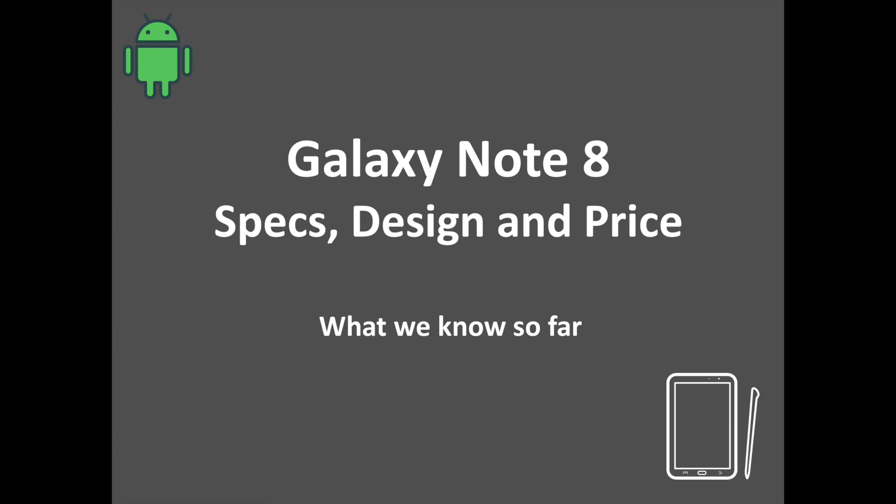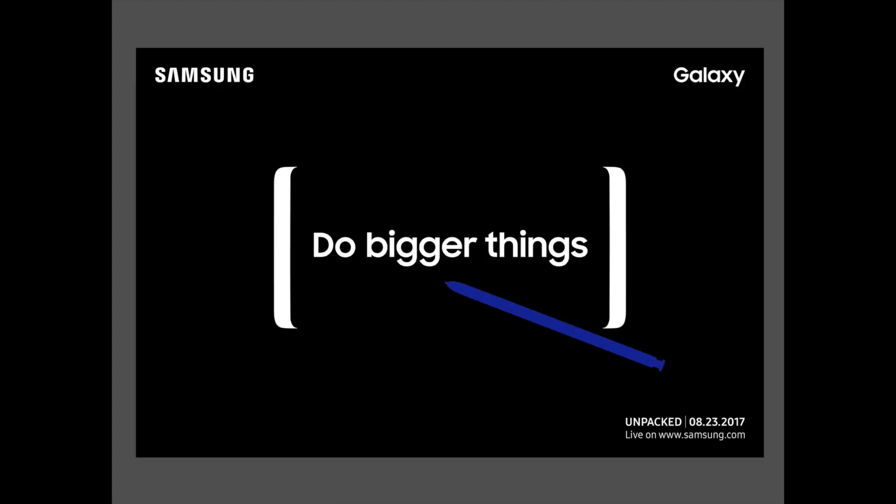Samsung finally confirmed yesterday when it is going to unveil the Galaxy Note 8. The company has sent invites to the press for an event in New York City on August 23rd, where it is going to officially announce the successor to the ill-fated Galaxy Note 7. There is a lot of anticipation surrounding this handset, given that it takes the baton from the spectacular failure that was the Galaxy Note 7. Samsung has to prove with the Galaxy Note 8 that its flagship phablet lineup is capable of taking one on the chin and not only surviving but thriving.